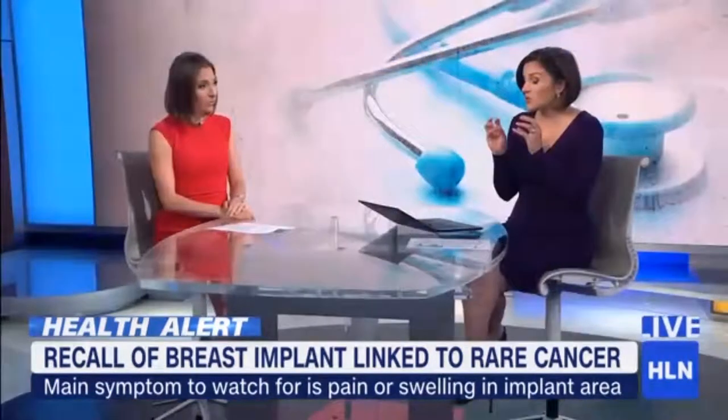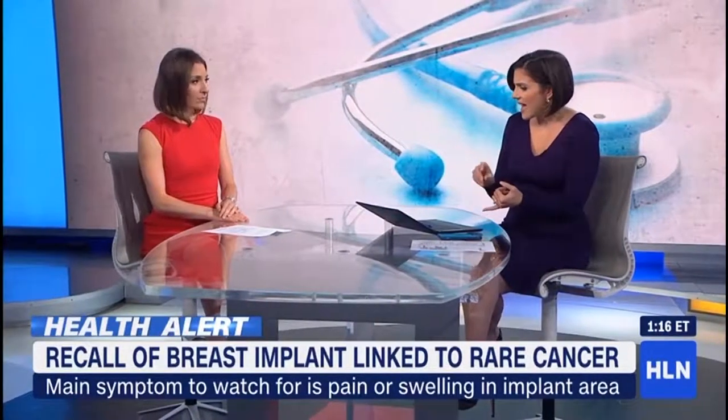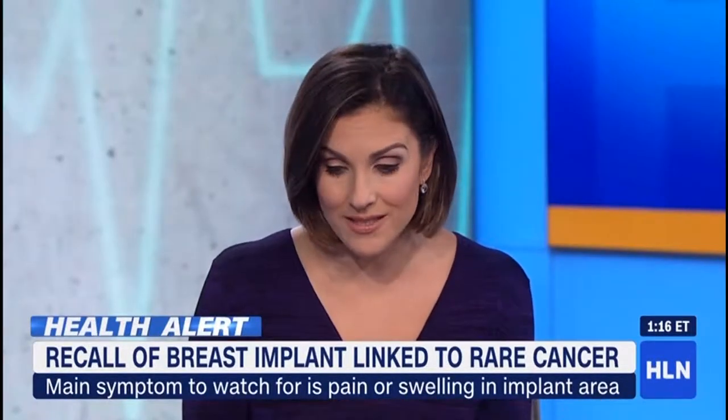And if there's any comfort, it's a small number of women that have this type of implant. The FDA is saying less than 5% have this type, but that's still hundreds of thousands of women.